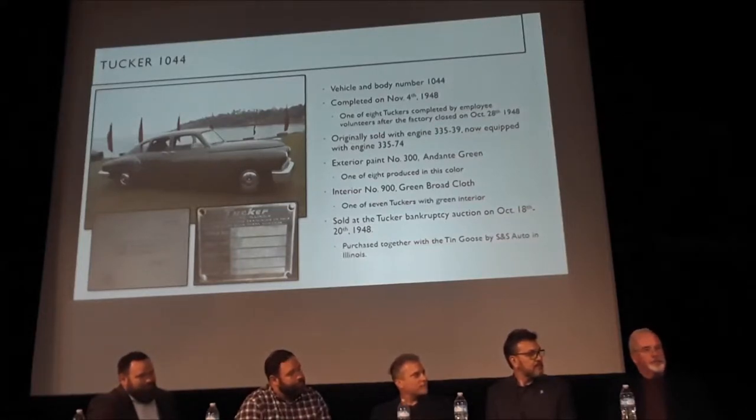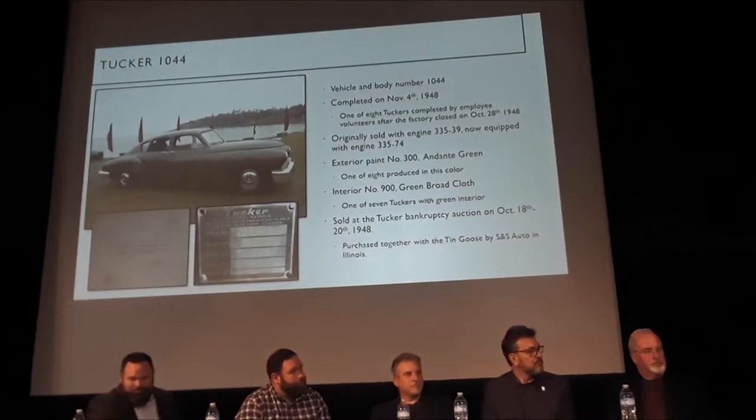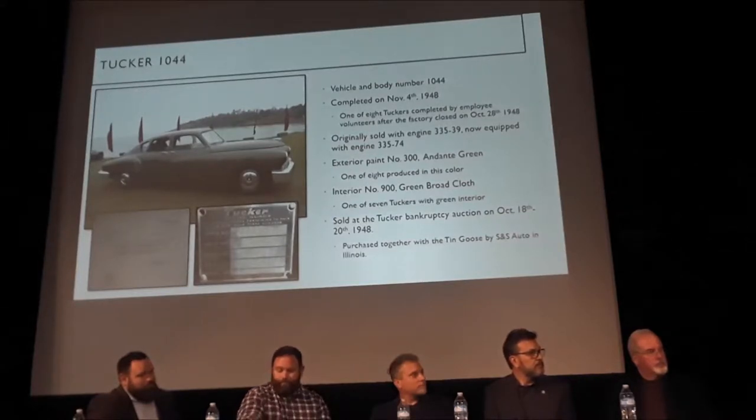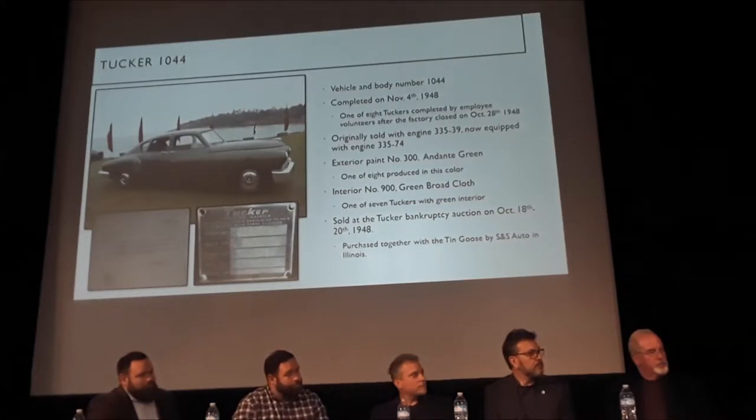The original plate you'll see on the trunk when we open up the hood. This is one of the cars that Mark talked about. When the factory closed, it wasn't completed. Eight of the Tuckers were actually completed after the factory closed — loyal employees came back and finished the car, including Alex Kremlis, the designer. So when you look at 1044, this is one of the few cars in the world that was actually finished by the person who helped design the car.